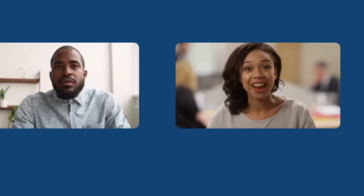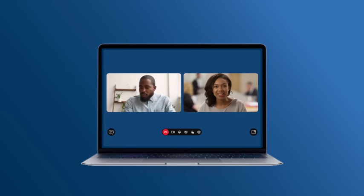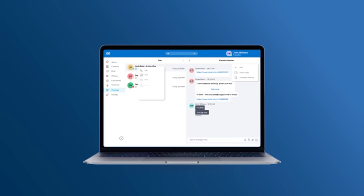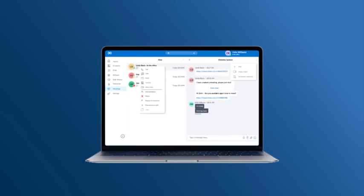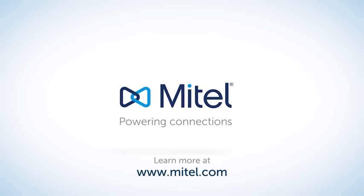With MyTeamMeetings, your business can take advantage of the latent productivity that is unleashed with an integrated collaboration solution that is designed to get work done. Learn more about Mitel and MyTeamMeetings at Mitel.com/MyTeamMeetings.